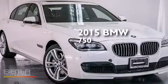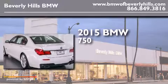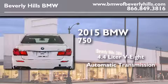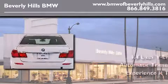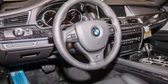This is a brand new 2015 BMW 750 that features a 4.4-liter 8-cylinder engine and an automatic transmission. Its top features and packages include a blind spot warning system, a smartphone adapter, and a sport package.